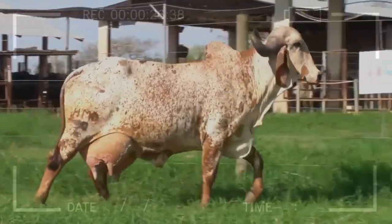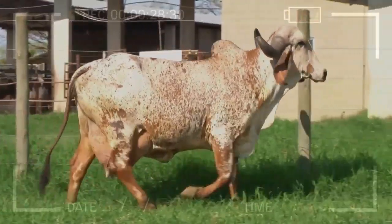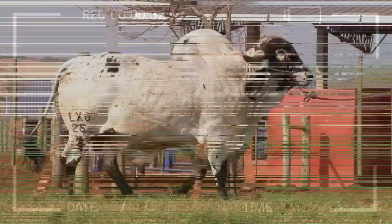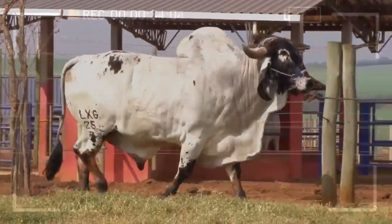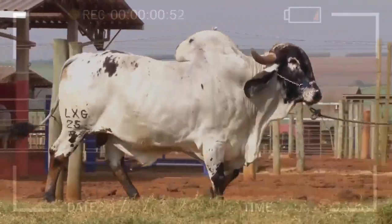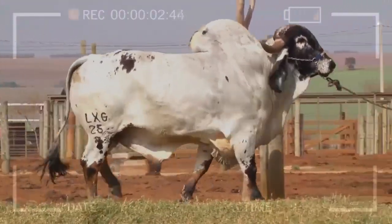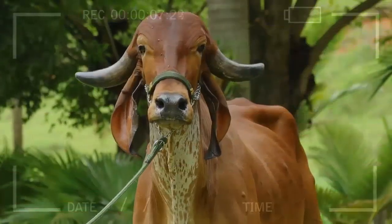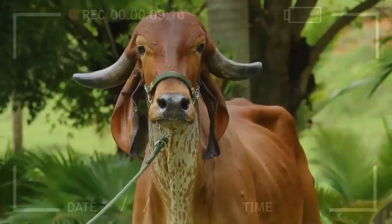What is the GIR breed? The GIR breed is a variety of bovine cattle known for its exceptional adaptability to diverse climatic conditions and its ability to produce high-quality milk and meat. Originating from India, this breed has conquered much of the world thanks to its remarkable qualities and versatility in different environments.